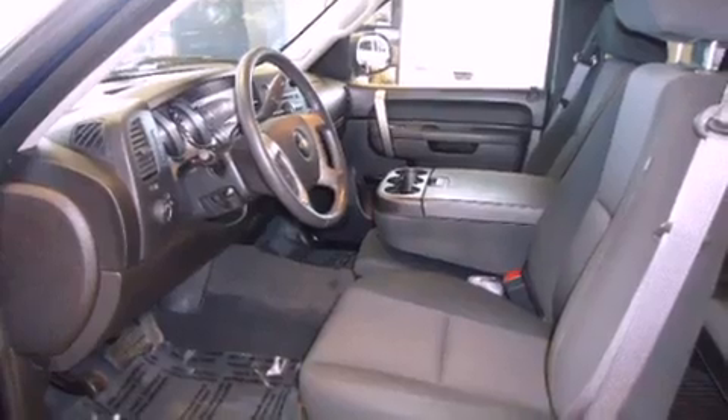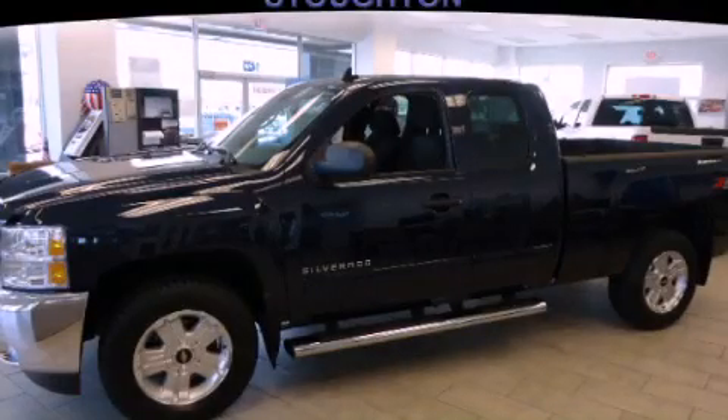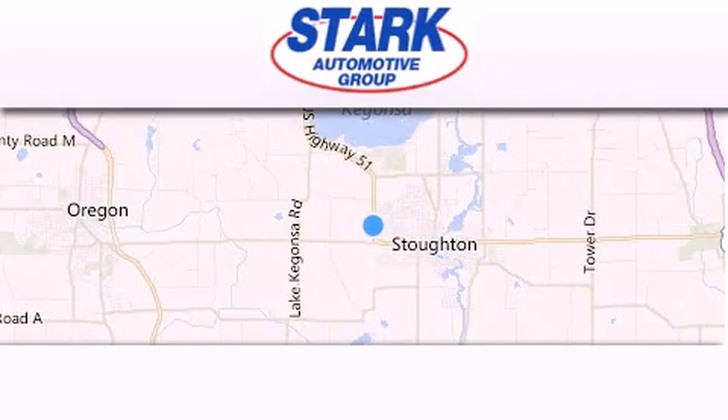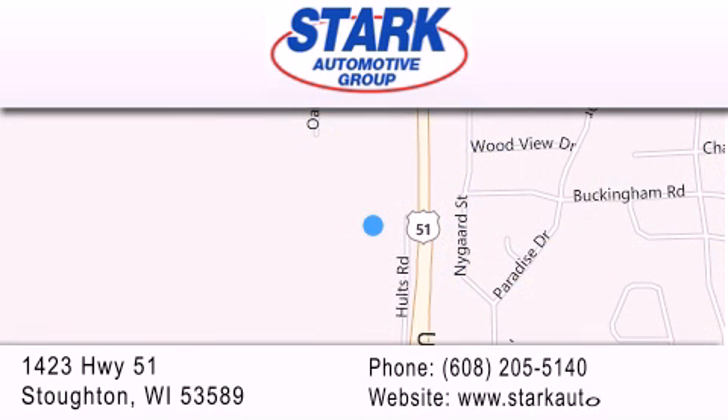This automobile won't last long at this price. Call and arrange a test drive now. Stark Automotive is located at 1423 Highway 51 in Stauffton. Our goal is to exceed all of your expectations to ensure that you'll return for future visits.